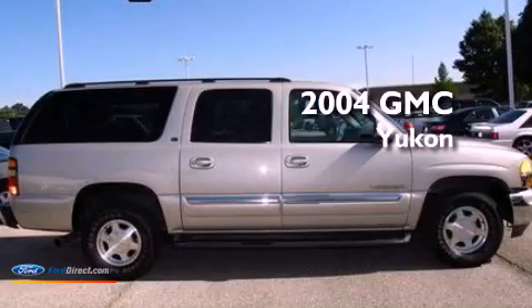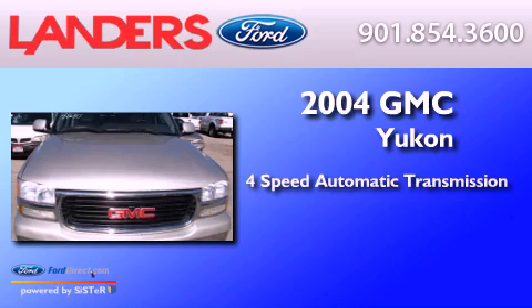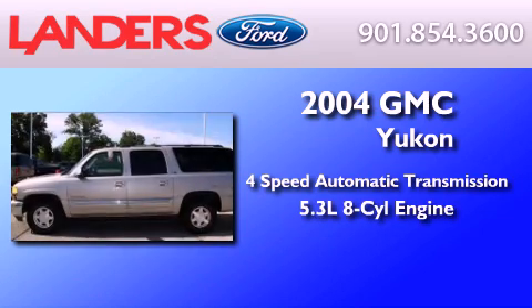This is a 2004 GMC Yukon. This SUV has a 4-speed automatic transmission and a 5.3-liter V8.